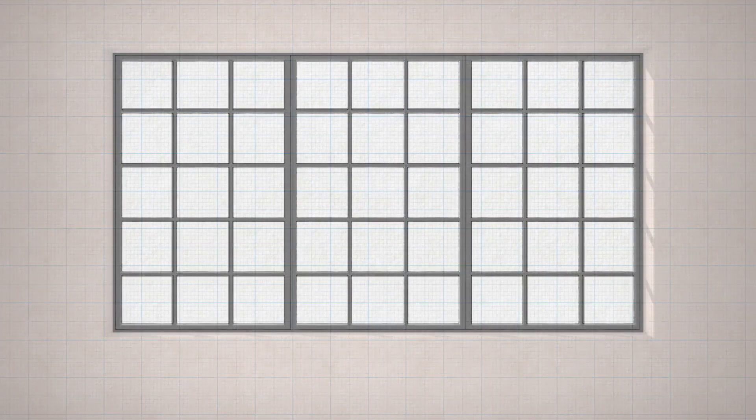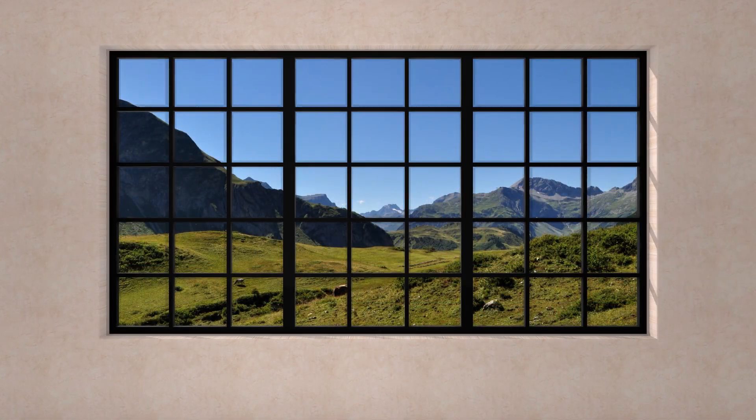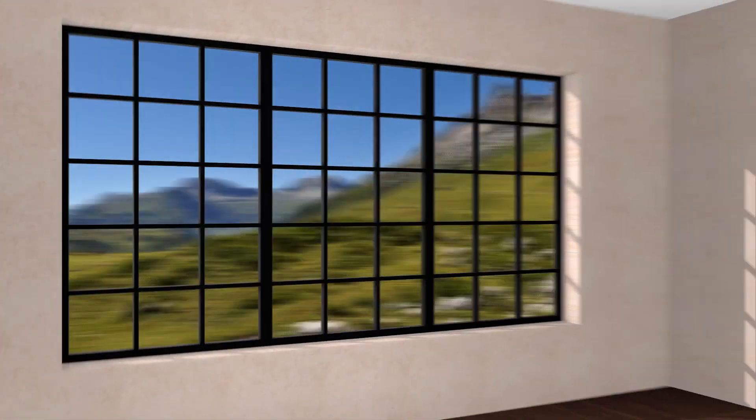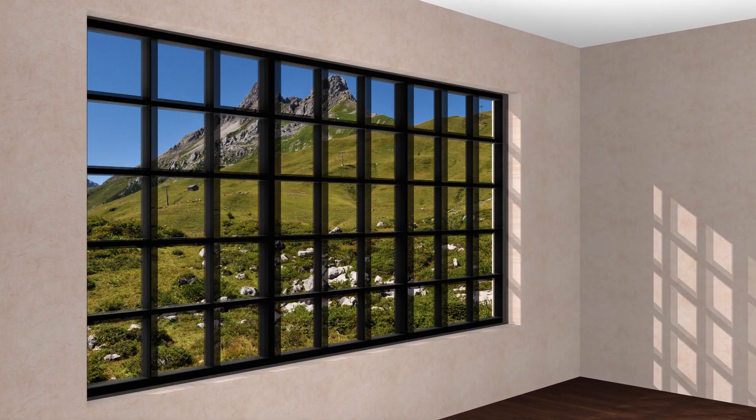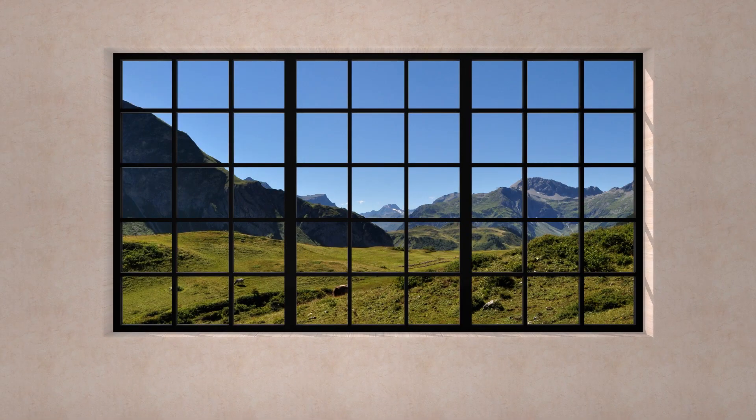Hot rolled steel possesses unrivaled strength, allowing for incredibly thin sightlines not only in the frame width, but also in the frame depth, maximizing your field of view. And that's something other window and door systems just can't match.